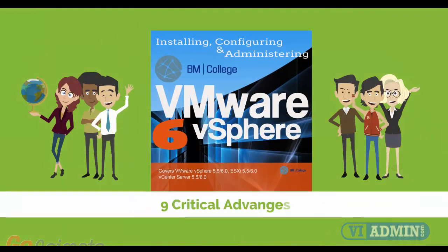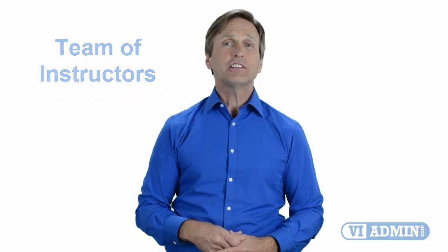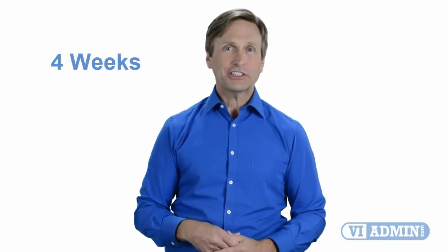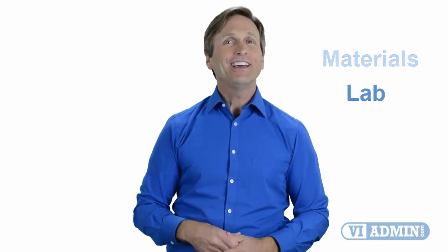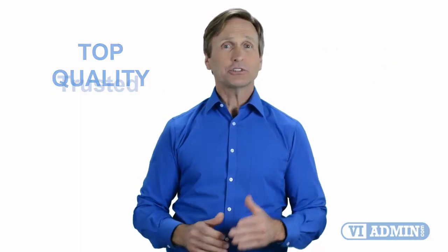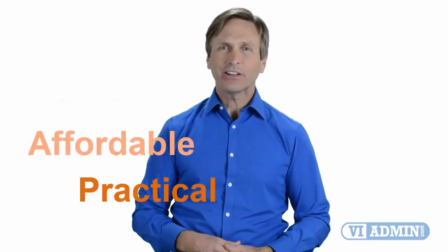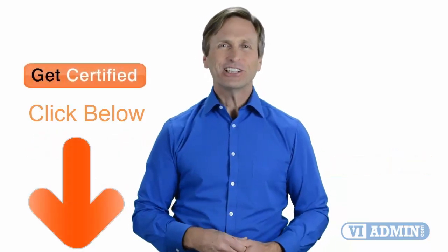Nine critical advantages that you will be getting when you register with us. Our highly professional training is delivered by a dedicated team of instructors. It consists of four weeks of course content and 24/7 access to materials and lab environment. Today, you can learn VMware and enjoy top quality training given by our trusted and certified trainers no matter where in the world you are. We believe that training has to be affordable, practical, and comprehensive. So don't wait any longer — click on the link below and register today.